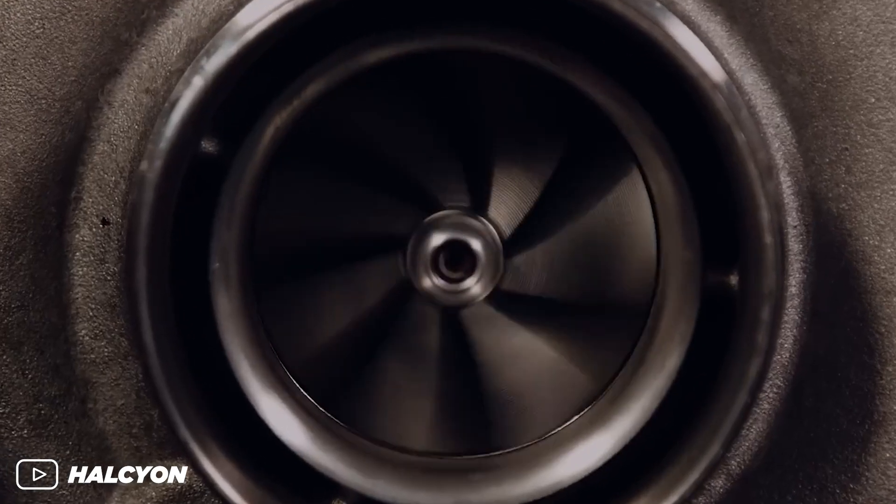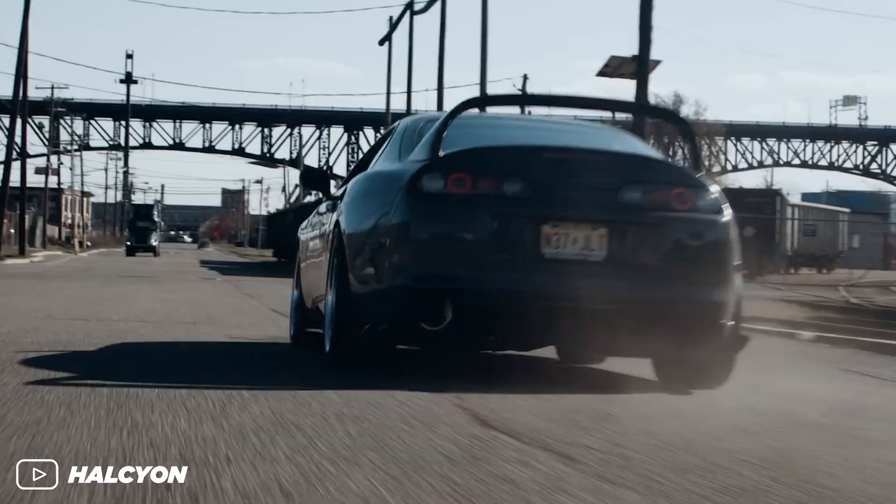Almost every engine can handle low to moderate amounts of boost without blowing up. But what if you want more than moderate levels of boost? Big turbo, big boost, big power. You're gonna have to build an engine to handle the boost. This is MZ and this is building an engine for boost, baby.